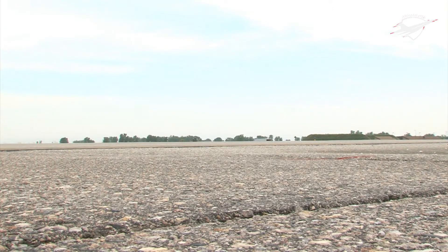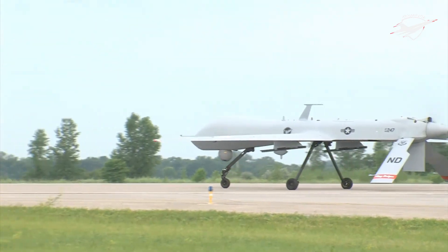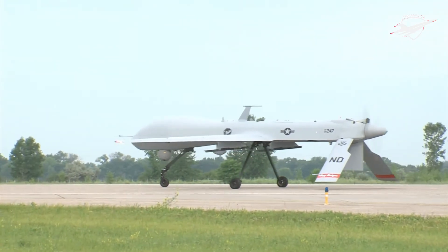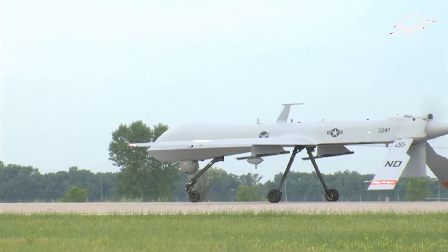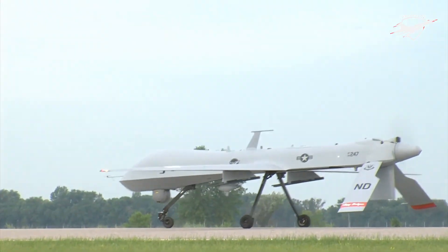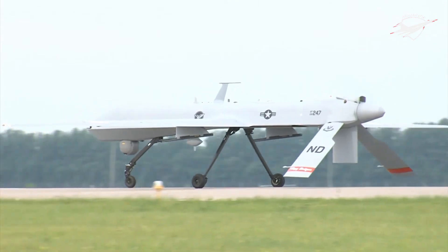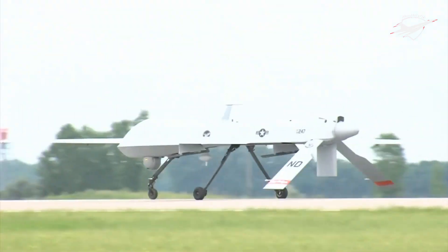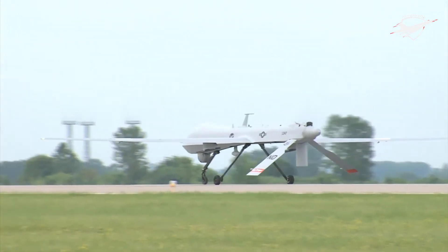An Iraqi MiG-25 shot down a Predator performing reconnaissance over the no-fly zone in Iraq on 23 December 2002. On 3 November 2002, a Hellfire missile was fired at a car in Yemen, killing Kaid Salim Sinan al-Harithi, an Al-Qaeda leader thought to be responsible for the USS Cole bombing. It was the first direct US strike in the war on terrorism outside Afghanistan.